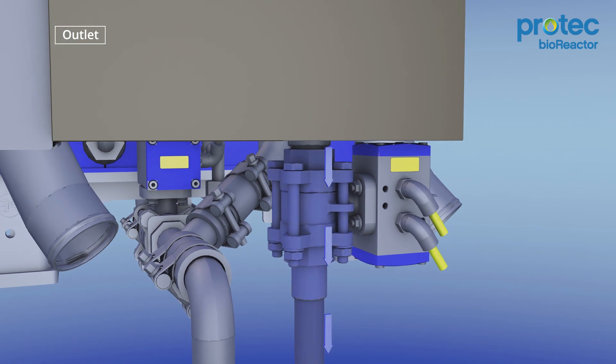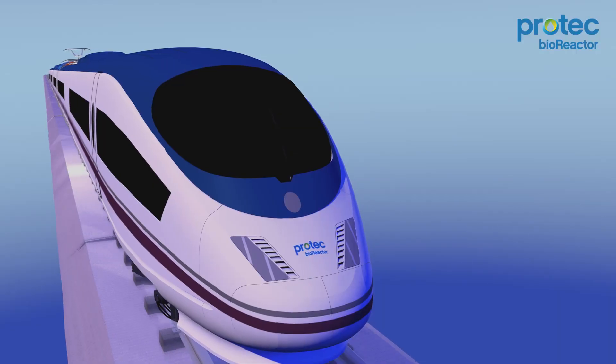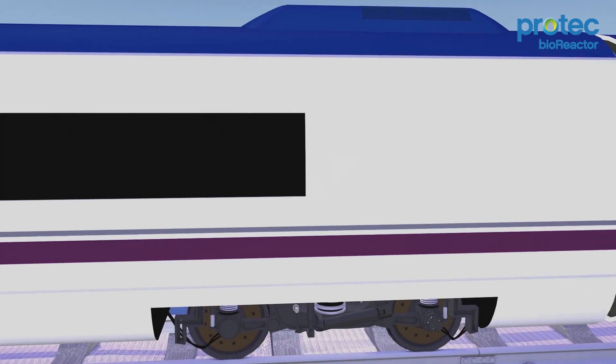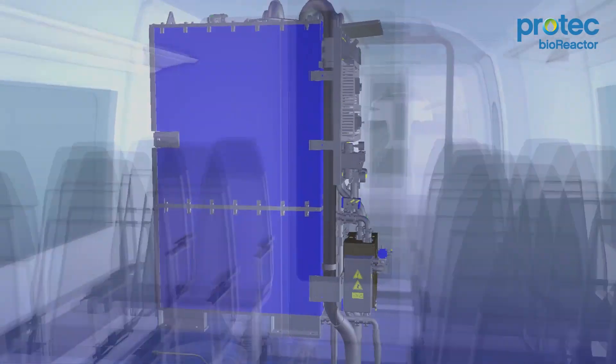The clean liquid is then released onto the tracks in a controlled manner while the train is moving. This safe and service-proven process is designed to fully comply with European and UK rail standards. So what happens to the solids collected in the Bioreactor?